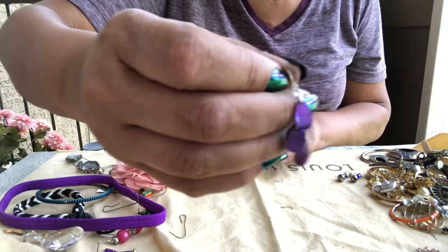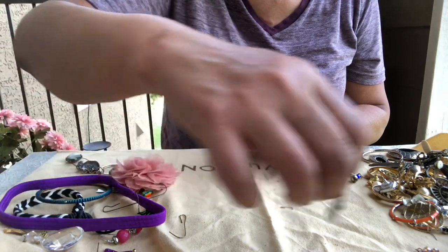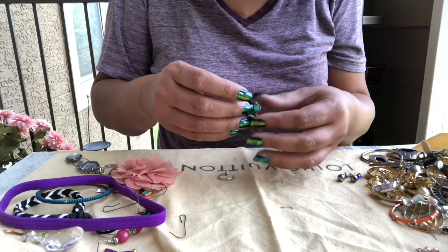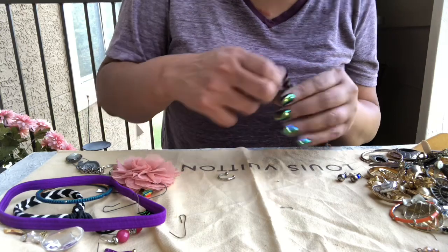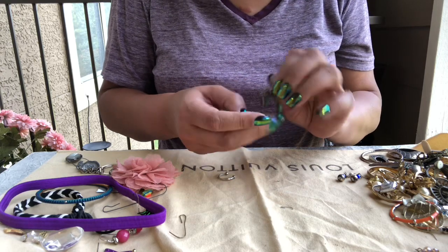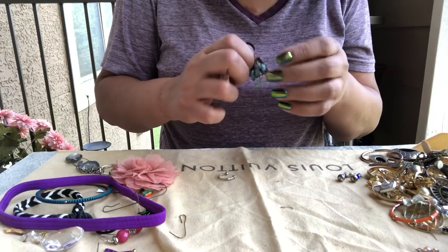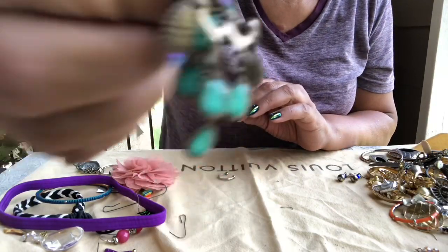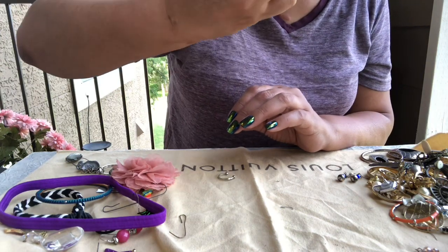Some little dangle earring, pierced ear. Here's another one — it's stuck and twisted somehow but it's just a dangle earring I have to fix. Looks like it had some nice plastic beads.